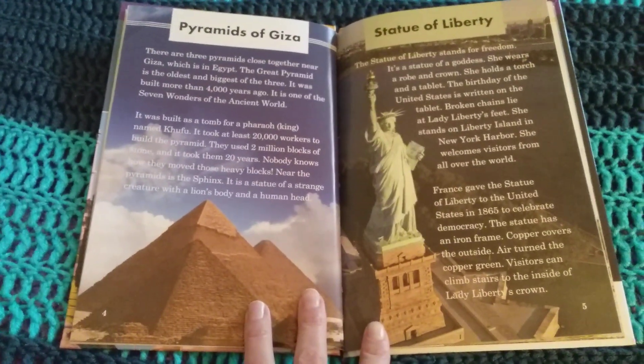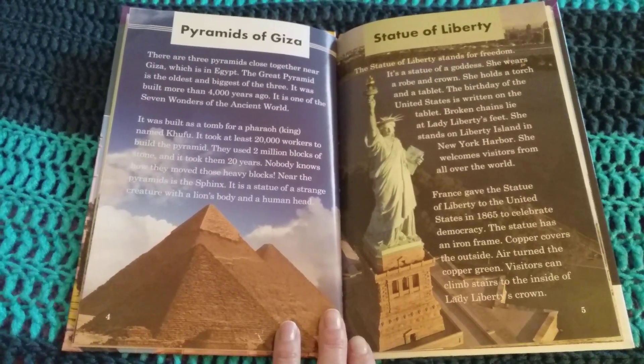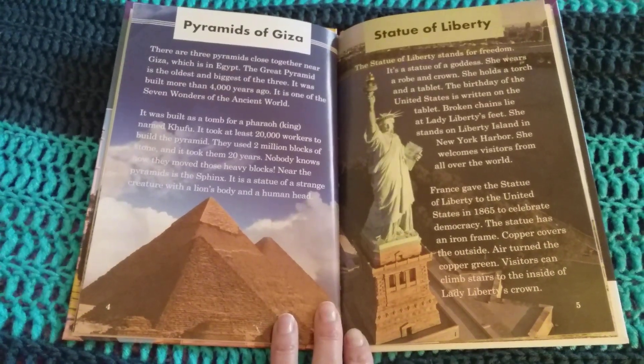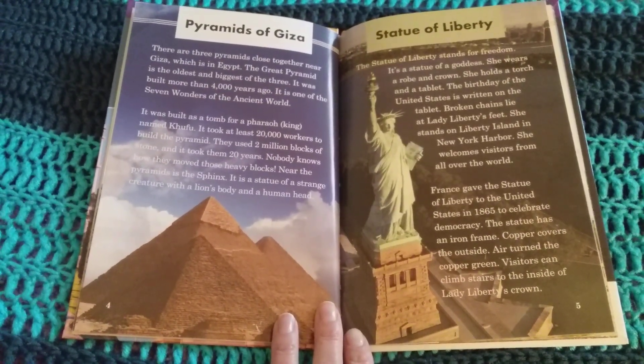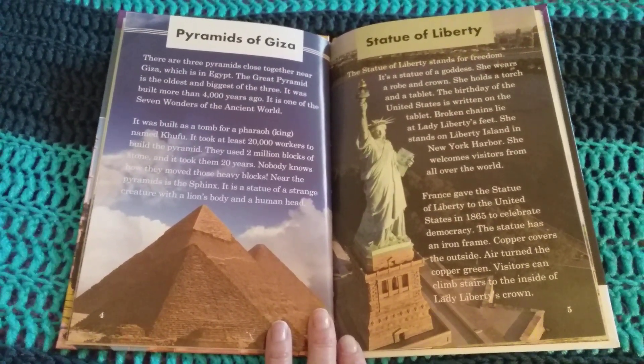There are three pyramids close together near Giza, which is in Egypt. The Great Pyramid is the oldest and biggest of the three. It was built more than 4,000 years ago. It is one of the seven wonders of the ancient world. It was built as a tomb for a pharaoh, king, named Khufu.